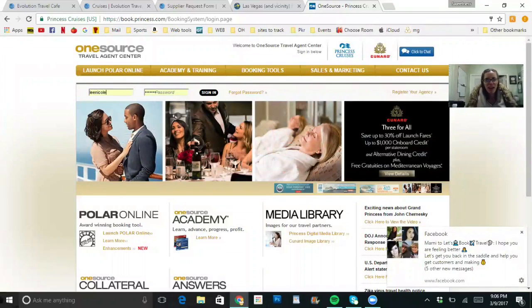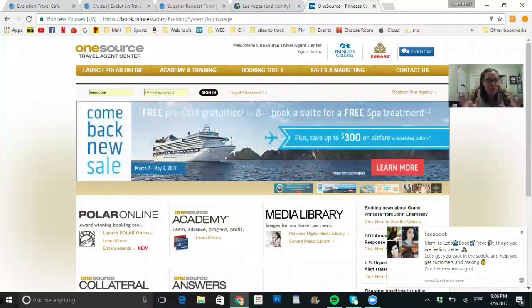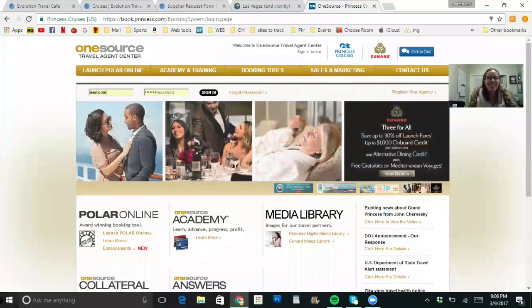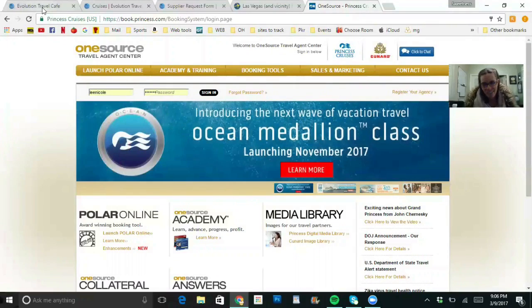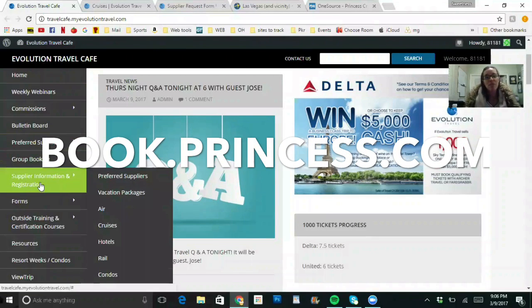I am Nikki Lee, a travel agent and Platinum with Evolution Travel. One of the big benefits of being a travel agent is that we get to be a product of the product and get free stuff. The free thing I'm going to talk about today is two free cruises upon completion of training.